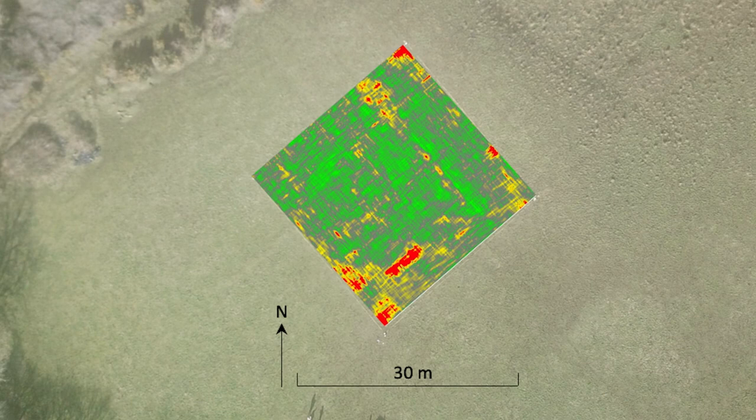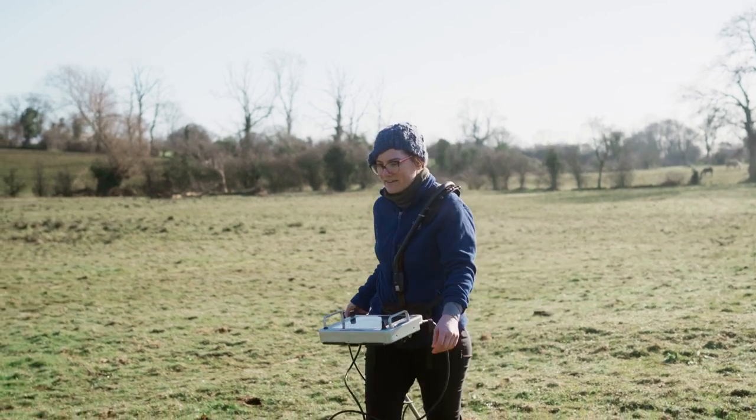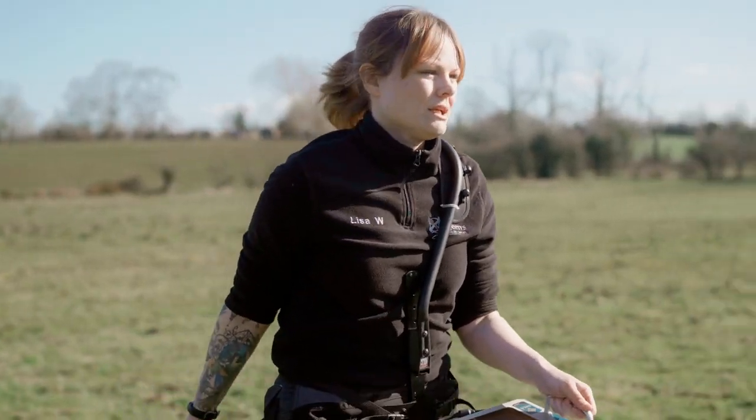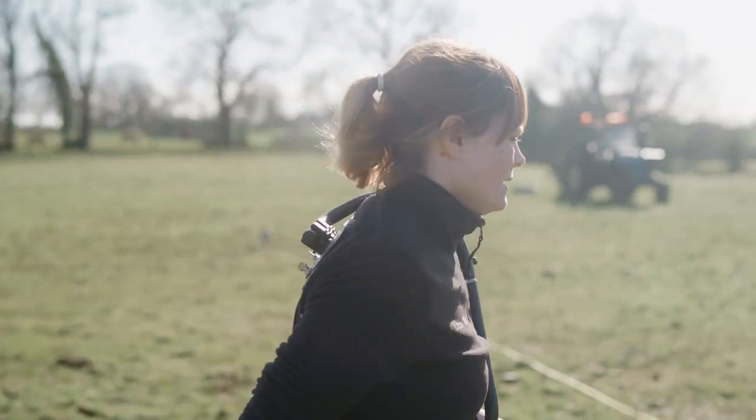One of which has a right angle in it, so it could be a building or the intersection of two ditches or other linear features, and another one which crosses it and is far larger — so it's presumably later. But how much later we couldn't tell; it could be 700 years later, it could be seven years later.